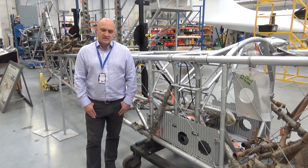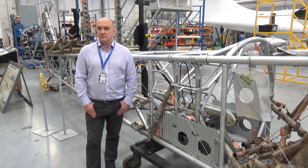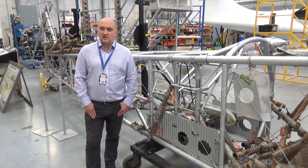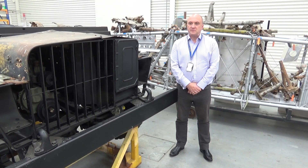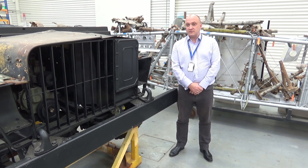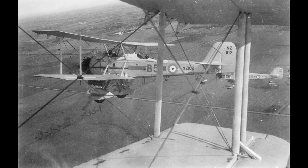As a national museum, we decided it was important that we do something with the structure that we have, even though from a curatorial and an engineering perspective it is quite a challenge. The structure that we have comes from a number of Vildebeest airframes and indeed some parts also from Vickers-Vincent aircraft, a close relative of the Vildebeest that was also operated by the RNZAF. But the majority of the structure we have, we know to be from NZ102, so that's the identity we've given the project.